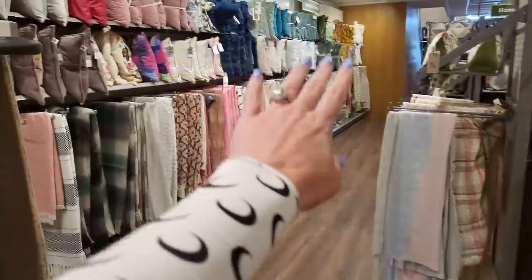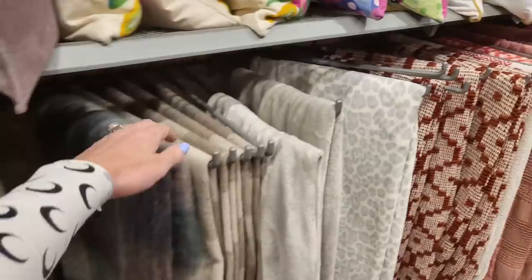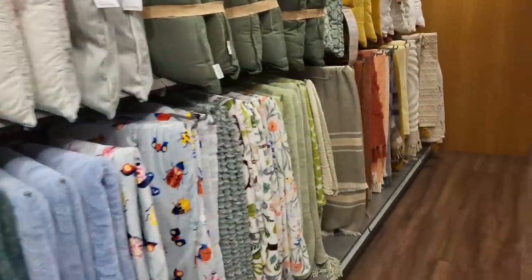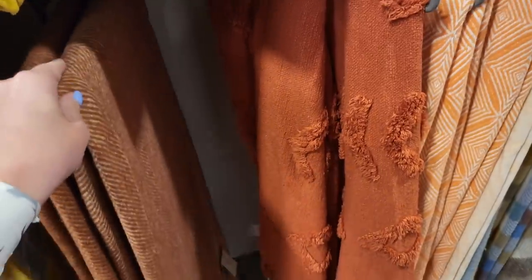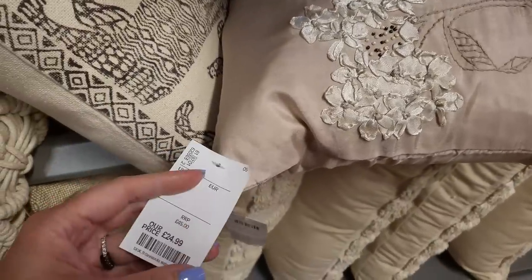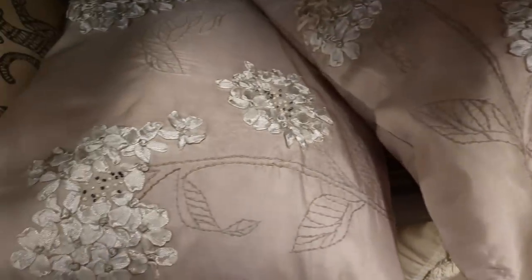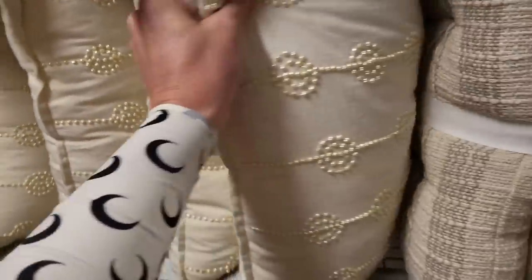More lampshades, some rugs, throws. If you want a throw for your sofa this is the place to come. Let's see if we can find anything that looks really high-end and see how much it is. There's a herringbone option — don't love the color but it's £24.99. Anything with detail like that can look quite premium. For HomeSense though, I think £24.99 is quite pricey for a throw since you'd probably want more than one.